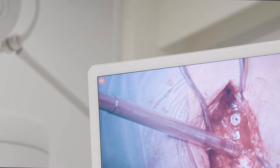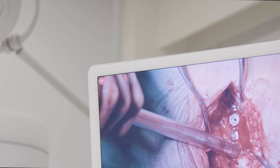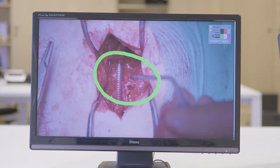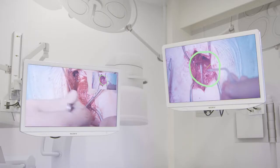Our Nucleus platform was created to make it easier for hospital staff to capture, distribute and manage video content generated in the OR, as well as live stream and annotate videos shared across the hospital campus for training and education.